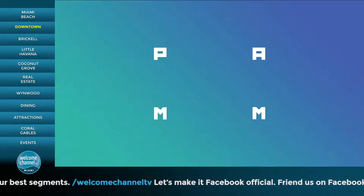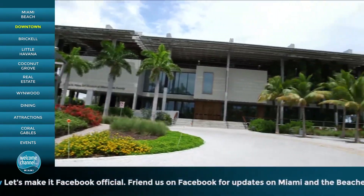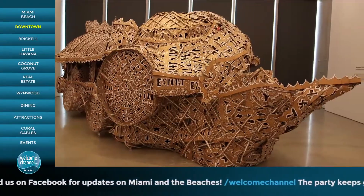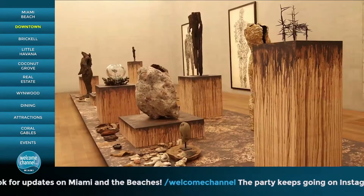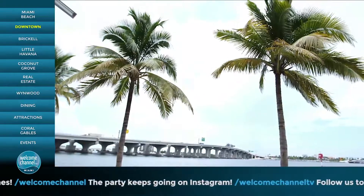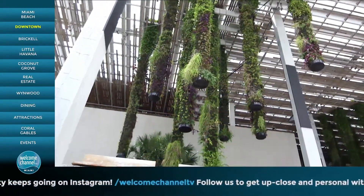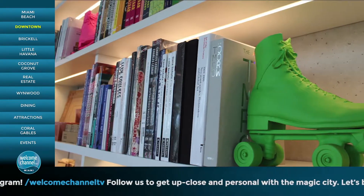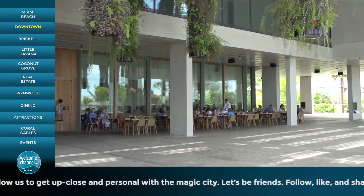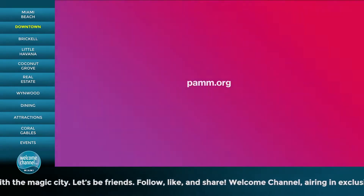Visit Perez Art Museum Miami — South Florida's flagship art museum, designed by Pritzker Prize-winning architects Herzog and de Meuron. Wander the galleries and enjoy modern and contemporary works by international artists. Take a seat on the museum's waterfront terrace and enjoy spectacular views of Biscayne Bay and the elaborate hanging gardens. Visit the PAM shop to peruse unique gifts, art books and furnishings, and enjoy delectable dining at Verde Waterfront Restaurant and Bar. For hours and information, visit PAM.org.